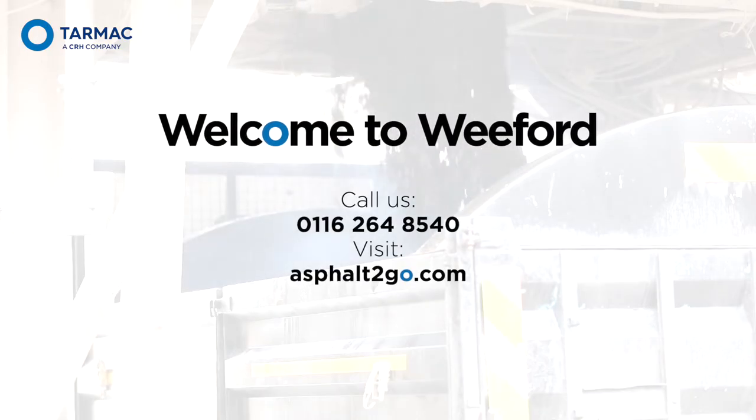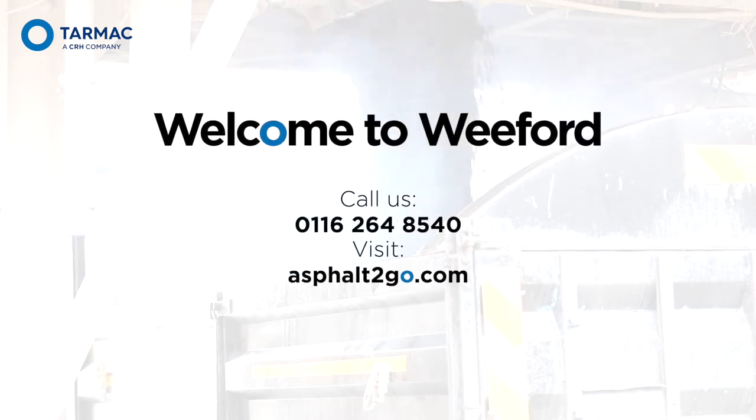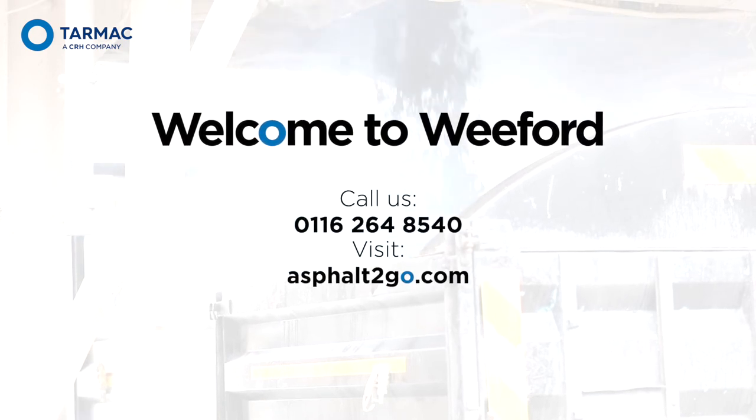Welcome to Weaford Asphalt2Go. Call us now or go to asphalt2go.com to find out more.